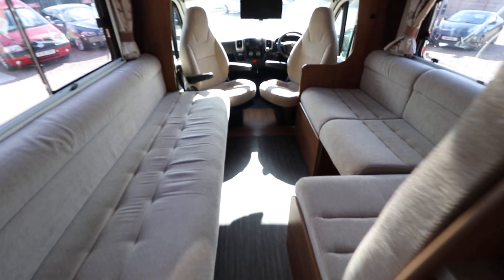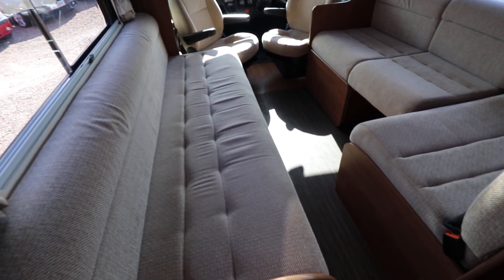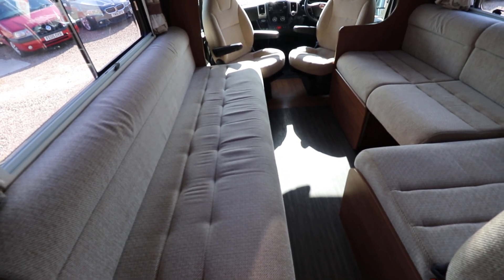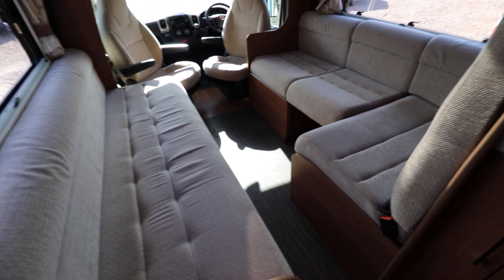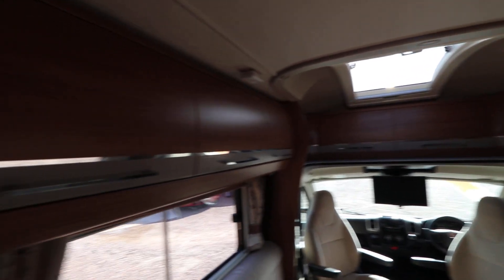Moving forwards we've got a nice spacious lounge area. This makes up into a really large bed as well, and I think you could probably organise it so that it could be slept on as two singles. We've got the wraparound overhead storage continuing all the way around there, and plenty of storage space underneath these bench seats.